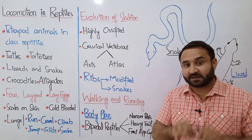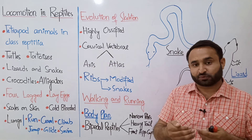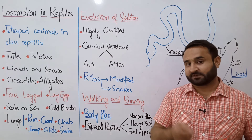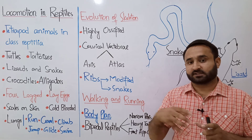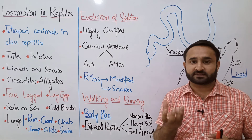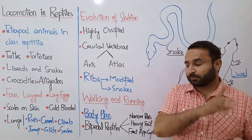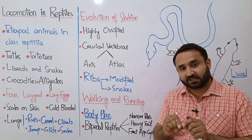The skeleton is highly ossified. Ossification means the making or formation of bone. Ossification means calcification — making bones hard, rigid, tough through calcium phosphate deposition and collagen fibers. Regarding cervical vertebrae — one important thing is that amphibians like frogs and toads have their head directly connected to the trunk with no neck. In reptiles, there is an atlas and axis: the atlas supports the skull and the axis rotates the skull, allowing better rotation and movement.